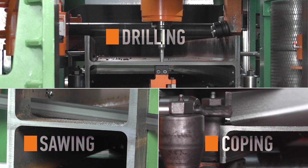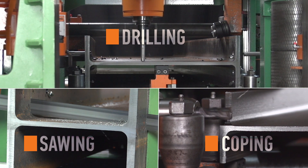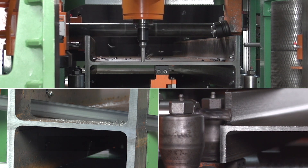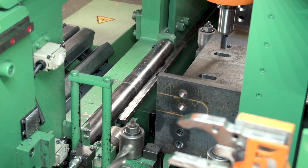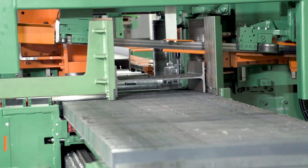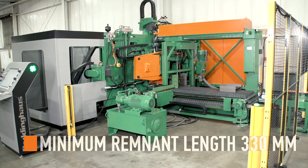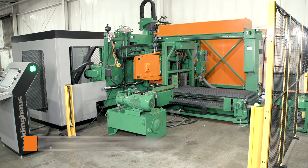Peddinghaus has successfully fused drilling, sawing, and coping into a single machine with the XDM630. Serving as a multifaceted fabrication center, the XDM630 can process parts with a minimum remnant length of 13 inches, allowing for the least amount of scrap upon completion of the part.